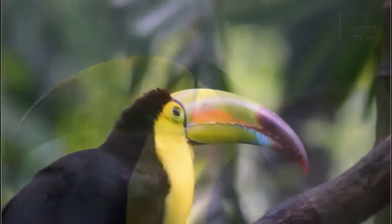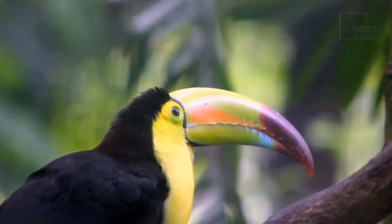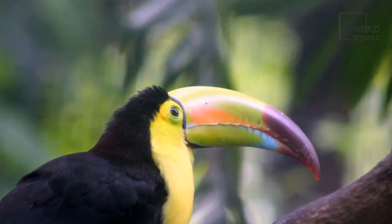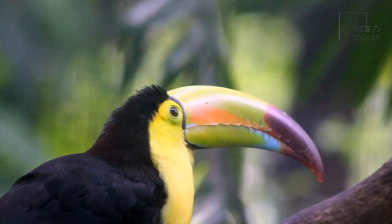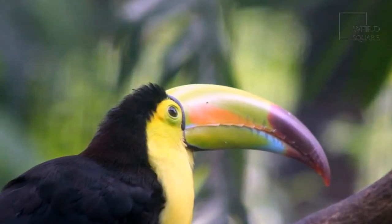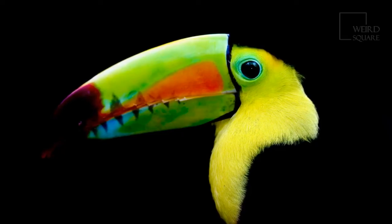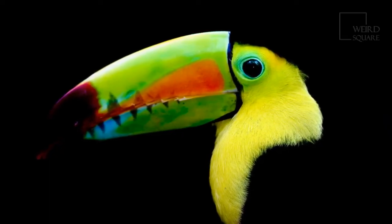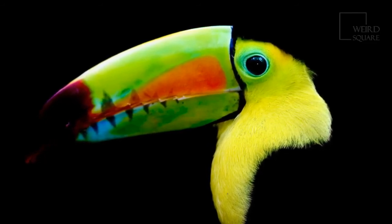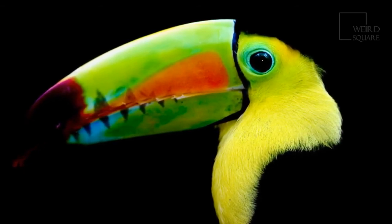One of the adaptations of many rainforest trees is that their seeds survive the digestive process in various bird species. In this way, toucans and other rainforest fliers help distribute new seedlings so the trees can sprout and grow. Grown keel-billed toucans are preyed upon by large carnivorous birds such as hawks. Young toucans and eggs are threatened by weasels, snakes, and monkeys.